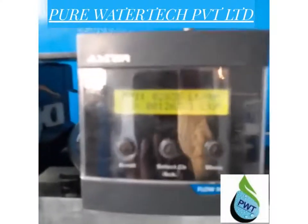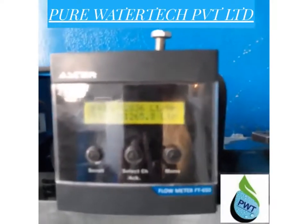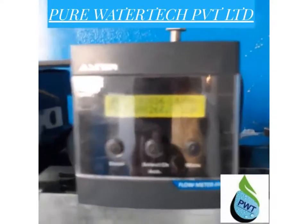For more information, you can also visit our website at www.beerwatertech.in.